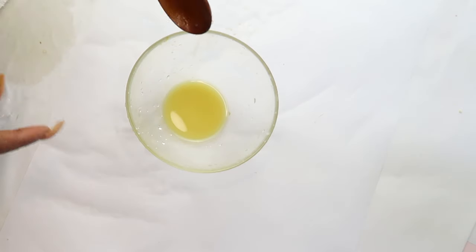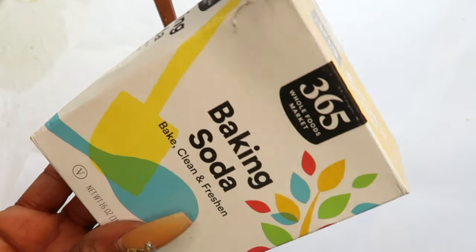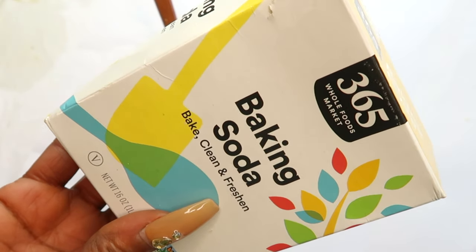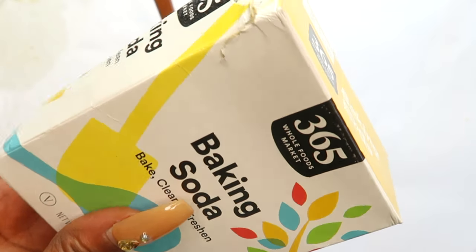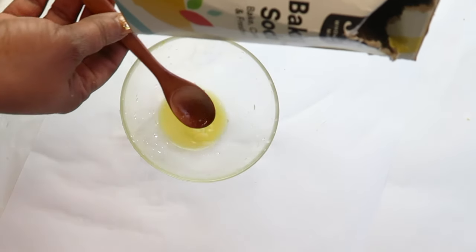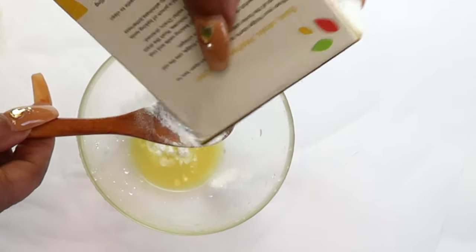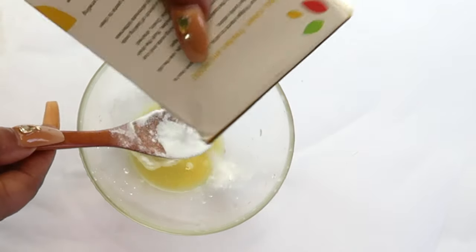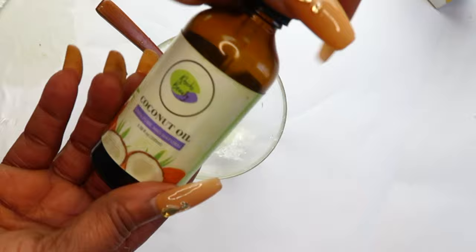My next ingredient is baking soda. Baking soda helps clear off stains from the teeth — the coffee stain, the cigarette stain, whatever stain is on your teeth. The baking soda acts as a polisher. The amount of ginger juice I got is about a tablespoon, so I'm using about two tablespoons of baking soda. We're making a paste.